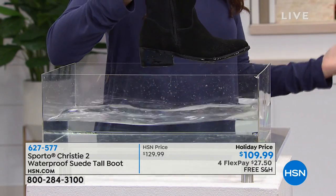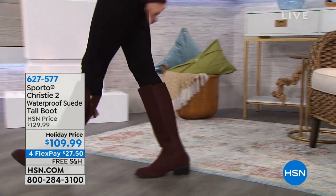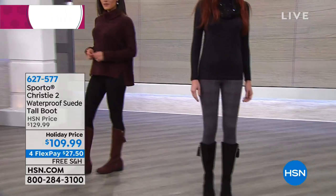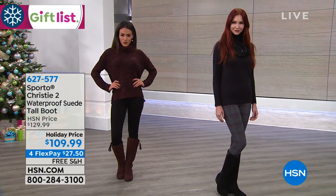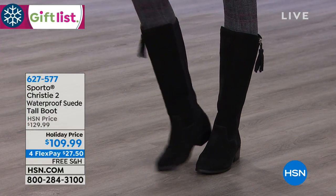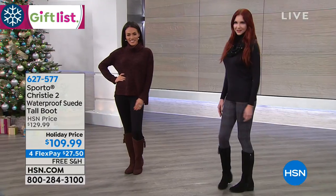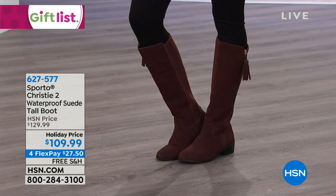Sizes five and a half through 12, whole and half sizes. We are shipping it to you fear free. We're doing extended holiday return. Boots are always a great holiday gift. $27.50 to get home and then free shipping and handling. You could just try it on with everything in your closet.